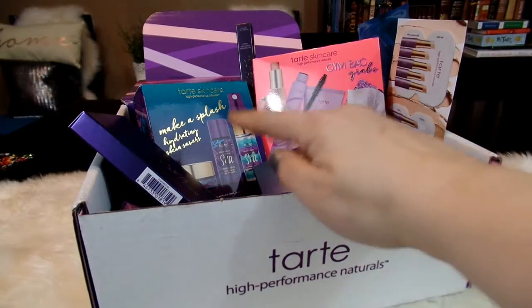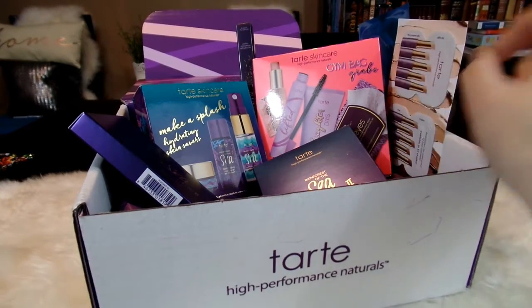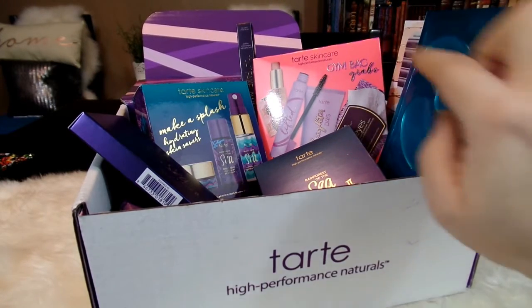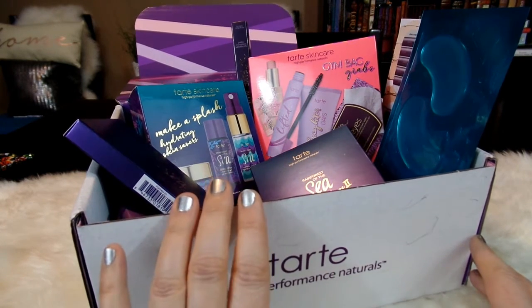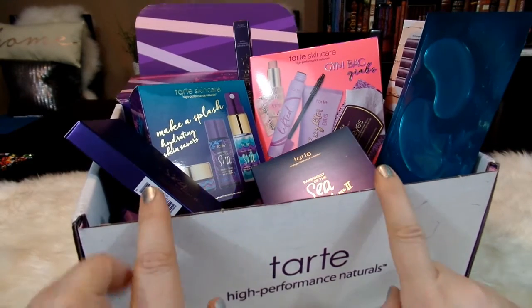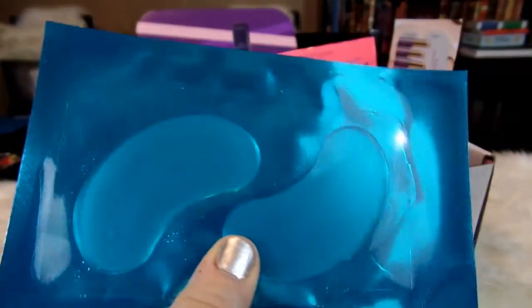I also have a Make-A-Splash Hydrating Skin Saver set and a Gym Bag Grab set, as well as some interesting eye treatments and a Fake Awake eyeliner stick back there. I thought that today we would take a closer look at some of their new products as well as swatch my two new palettes. Before we swatch the two palettes, I thought we would first take a look at all the different products I ordered.